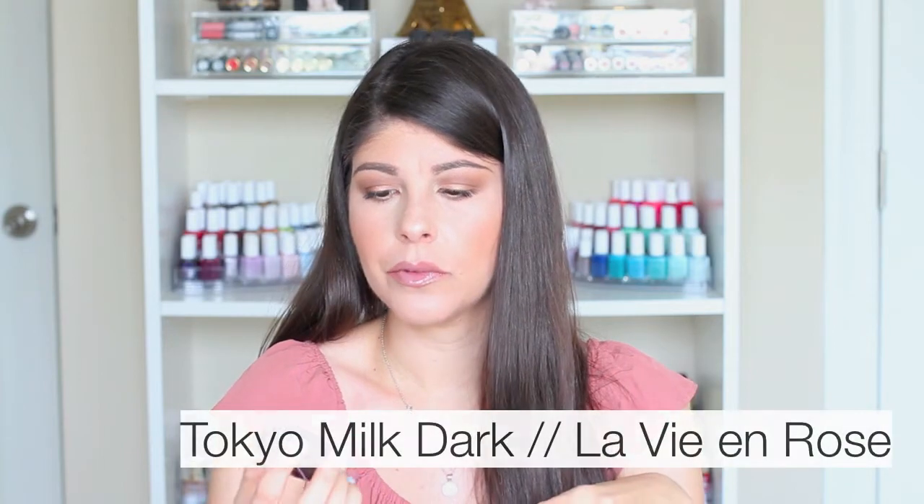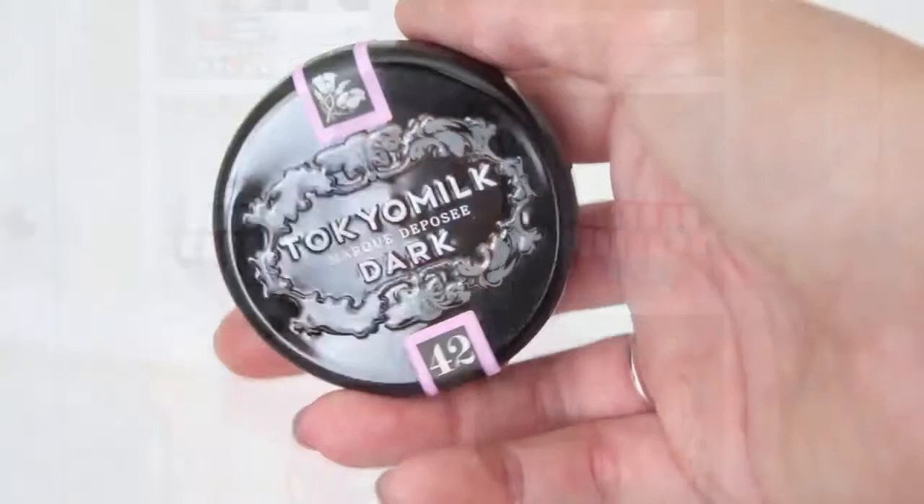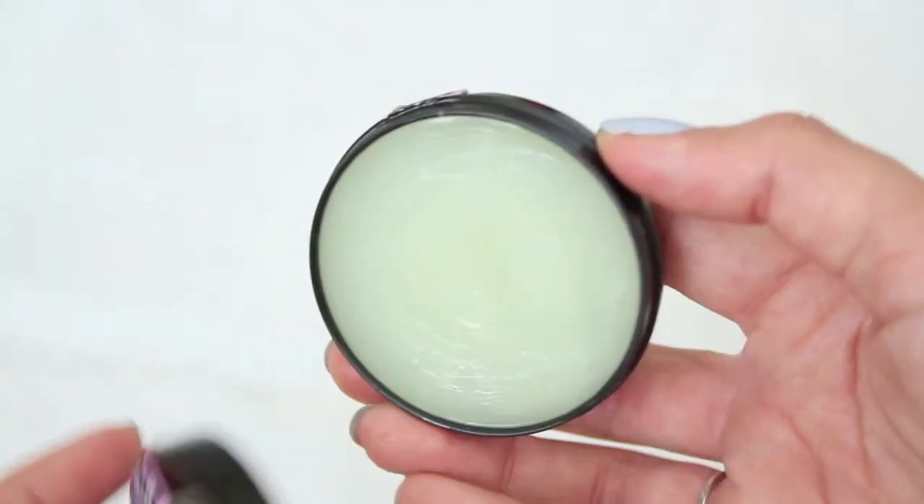This next product is a lip balm from Tokyo Milk, from their Dark Collection. They come in little round tins, and this one is in the flavor La Vie en Rose — infused with B-Bomb and jasmine. It smells straight up like roses, but also has a kind of vintage scent — like something from the 1920s. It's great under very drying liquid lipsticks. I dot it off with a little paper, leave whatever's left on my lips, sleep with it on, and wake up with soft, supple, non-cracking lips ready for any lip product.